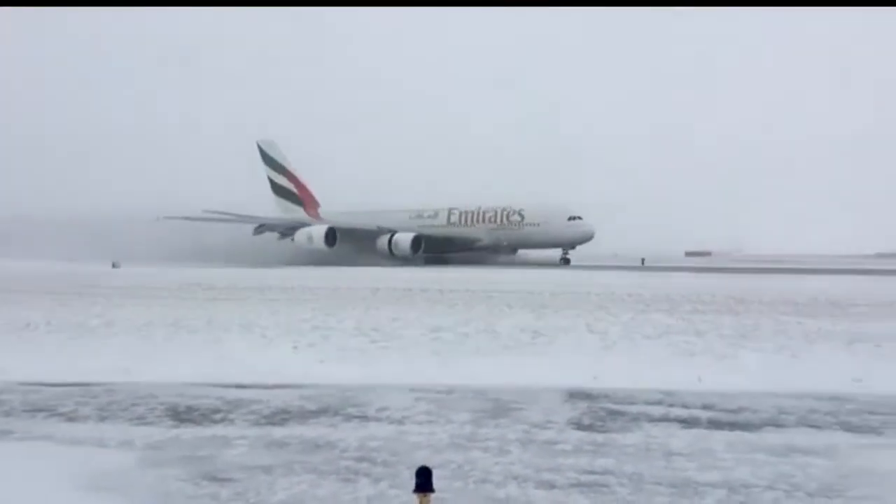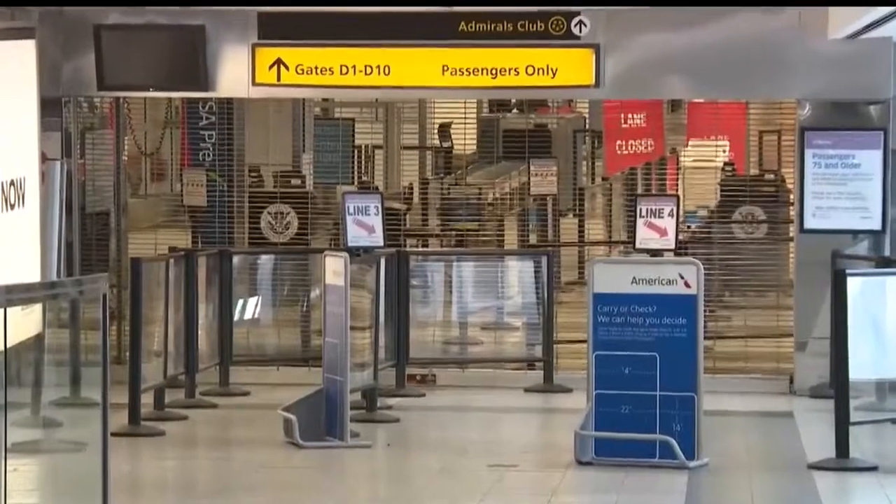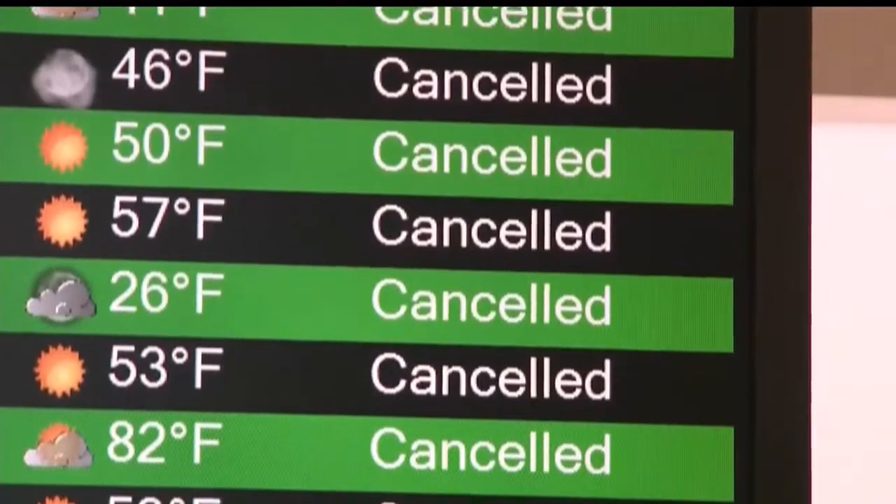The holiday season means peak traffic for cargo and passenger airlines. It's also when bad weather can cause the most havoc. Cargo flights can be canceled, but as soon as one cancels, it backs up something else, and it's a whole network in the system that gets out of whack.